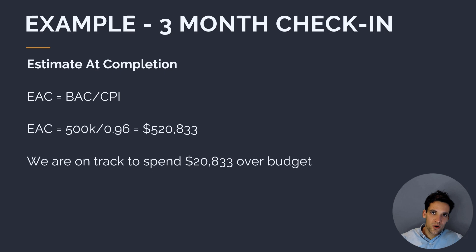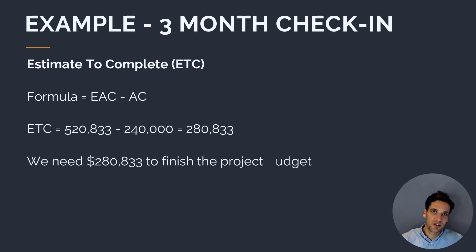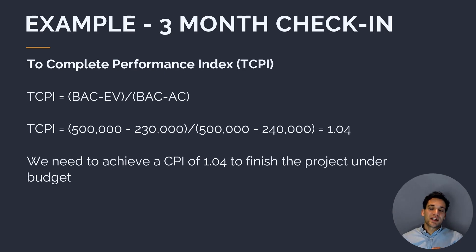We can use this information to forecast total project costs. Our estimate at completion is budget at completion divided by CPI: $500,000 divided by 0.96 gives $520,833. So if we continue spending at the current rate, we're on track to spend $20,833 over our initial budget. We can also calculate our estimate to complete — how much money we need to finish the project — which is EAC minus actual costs, telling us we need an additional $280,833 to finish.